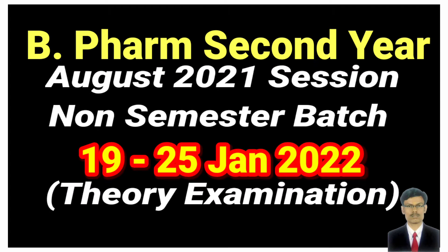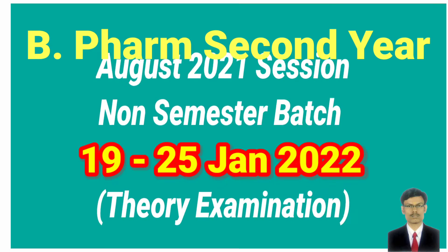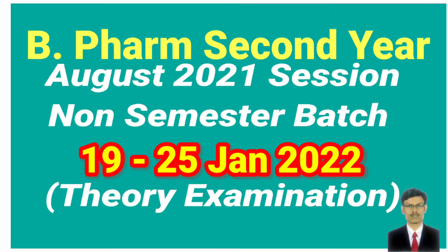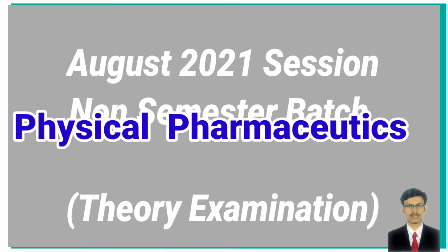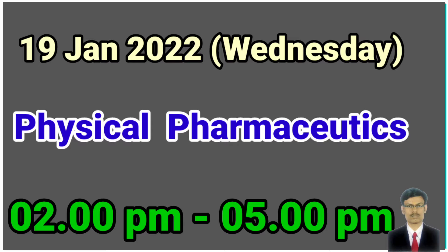The exams will be held from 19th January to 25th January. The time duration will be three hours — afternoon 2 PM to evening 5 PM. The first examination will be Physical Pharmaceutics.